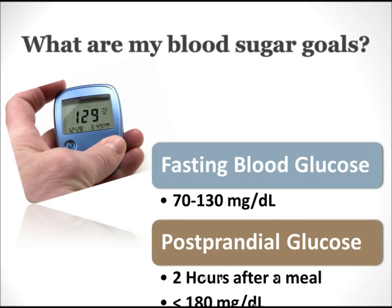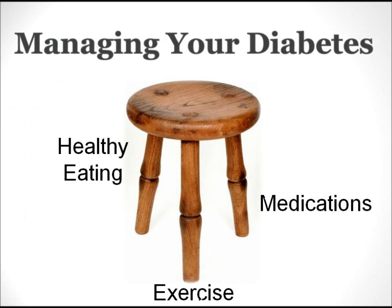Blood sugar levels should range, if we're fasting, anywhere from 70 to 130, or two hours after a meal, anywhere below 180 is a good blood sugar range.